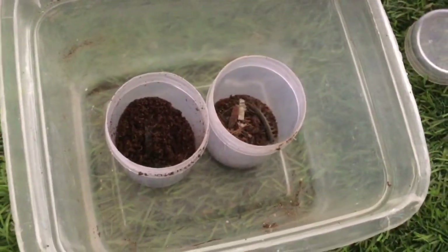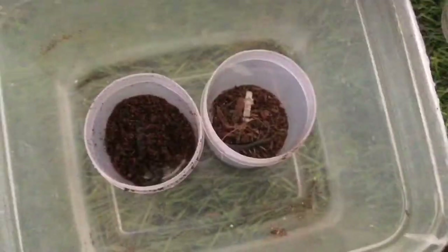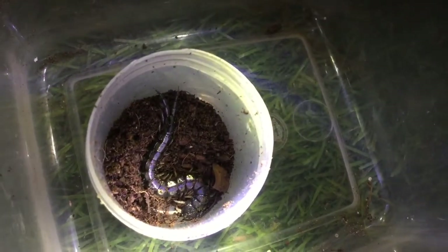The next update is the terrarium is absolutely taken over by millipedes. I also managed to acquire two centipedes from my friend's place. I love the jet black coloration of these centipedes and they are absolute monstrosities.